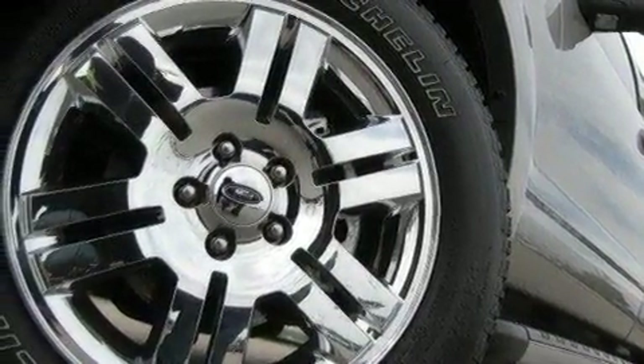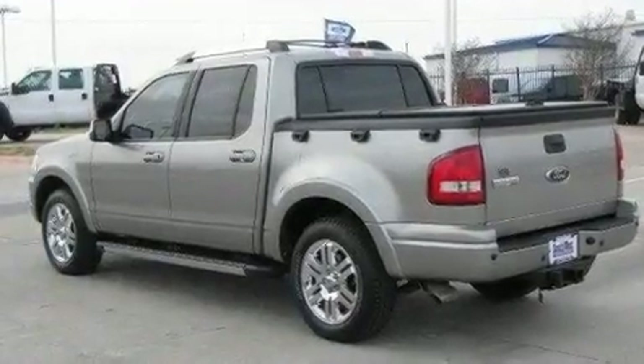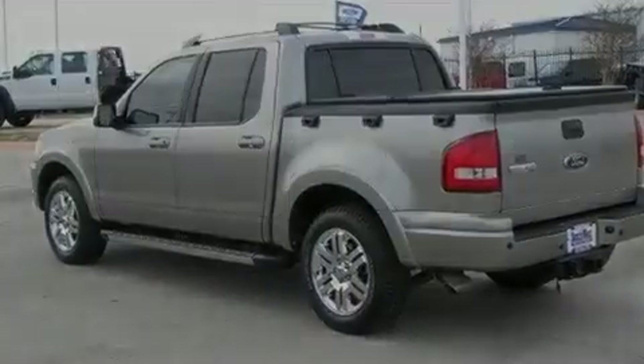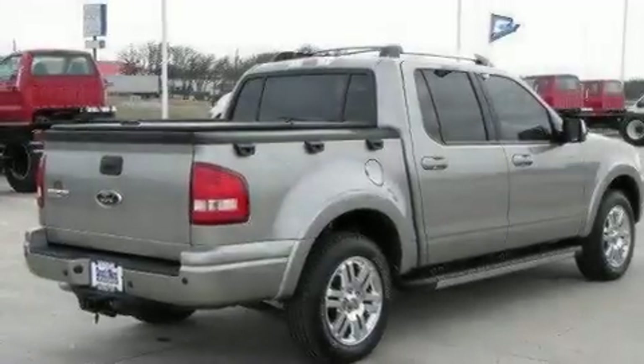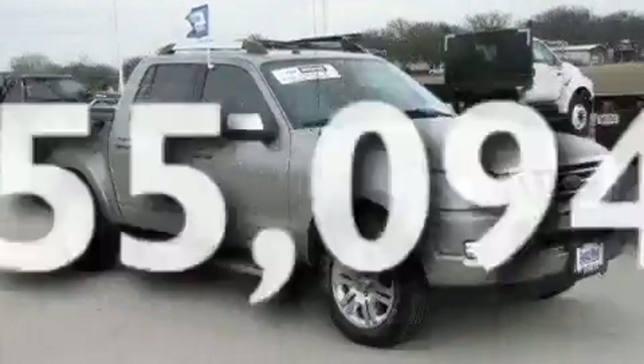Its top features include a power driver's seat, cruise control, an auto-dimming rear-view mirror, a CD player, a leather-wrapped steering wheel, aluminum wheels, running boards, a low-tire pressure indicator, keyless entry, and this vehicle has fewer than 56,000 miles on the odometer.